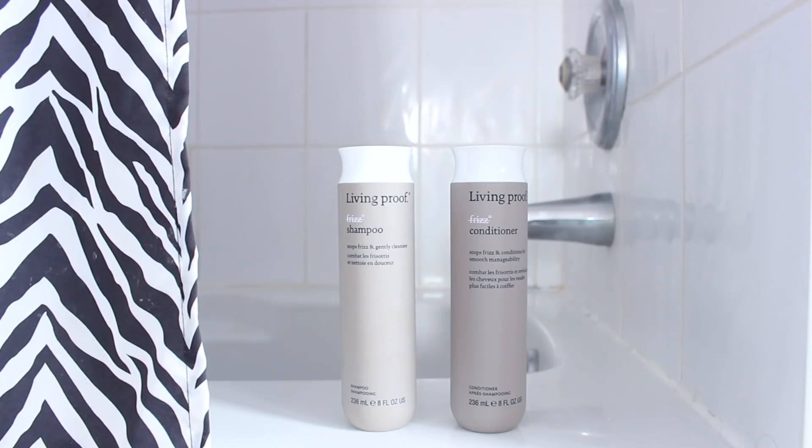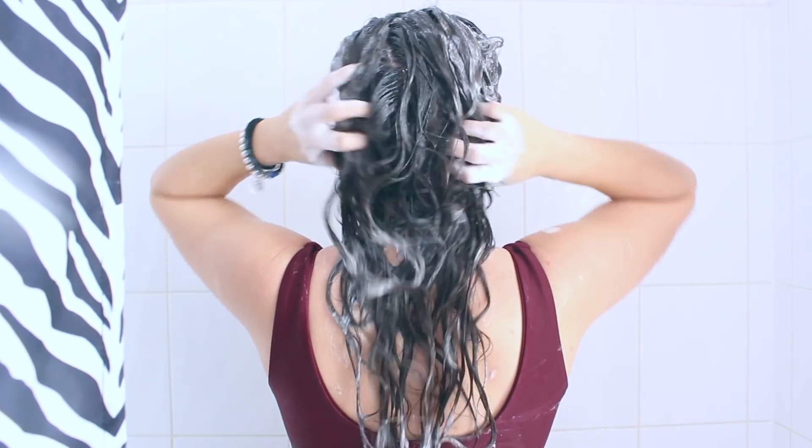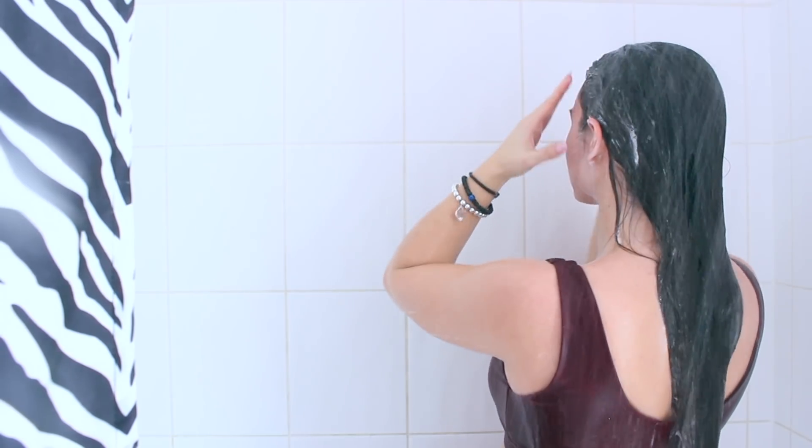The shampoo and conditioner I've been loving for frizzy hair is the Living Proof No-Frizz Shampoo and the Living Proof No-Frizz Conditioner. This is really great to help combat frizzy hair, and I always like to switch between these shampoos. I'll link it in the description box. I am not sponsored — it's just a really great shampoo to target frizzy hair.